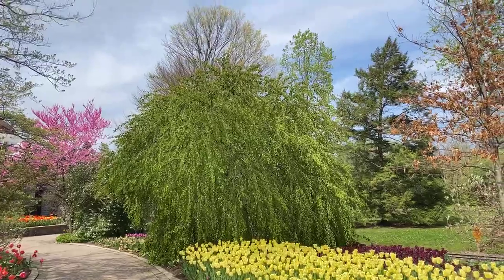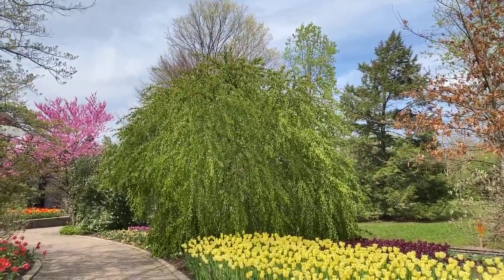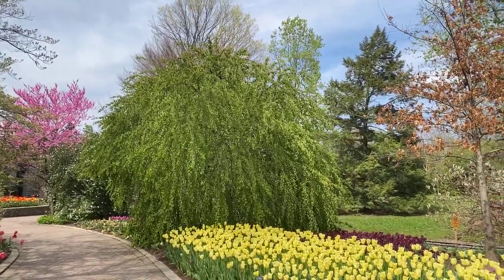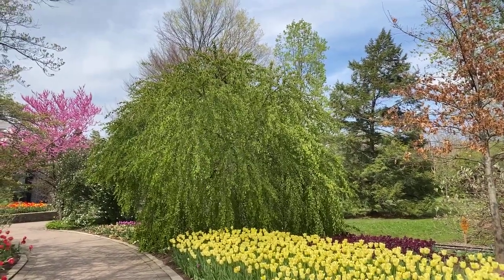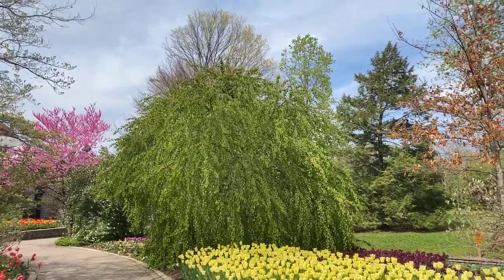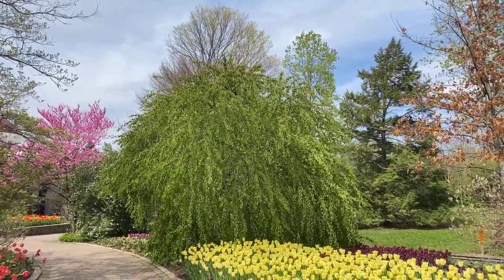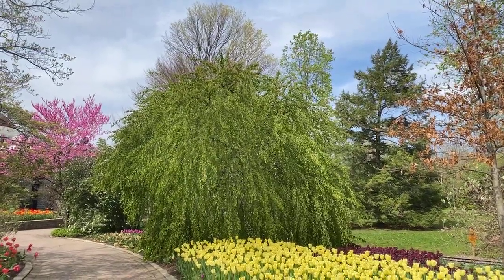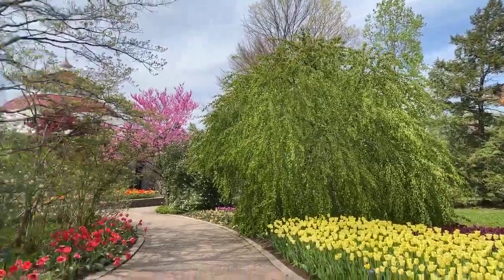My favorite tree of all time is the weeping katsura called Amazing Grace. It just has such a nice weeping flow to it, and in the fall it turns a beautiful butter yellow. It also emits this beautiful fragrance of almost like burnt sugar in the fall.